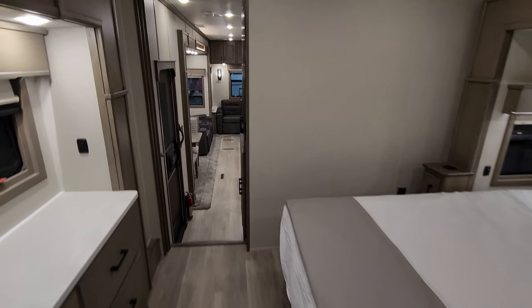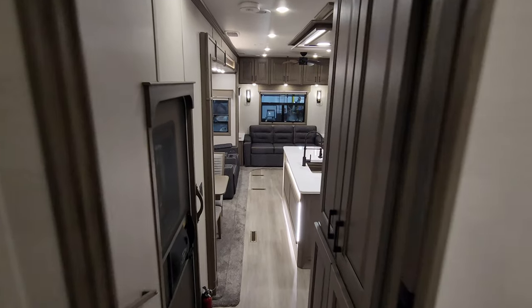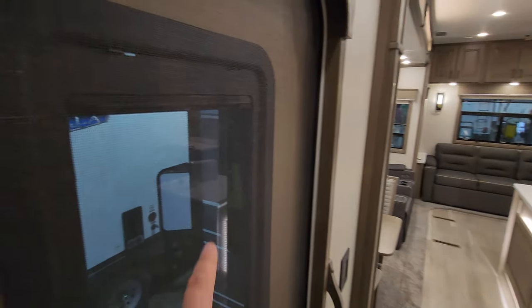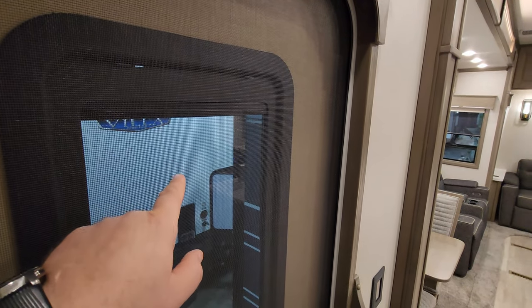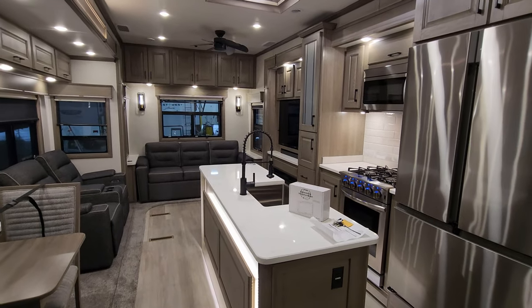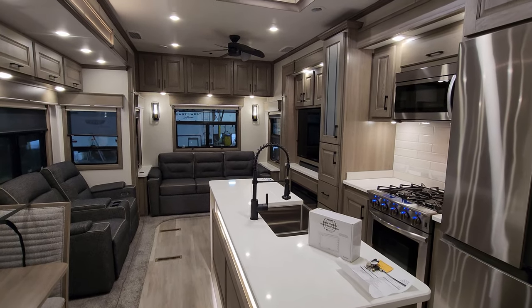Alright, we're going to head back outside and show you around the exterior of the RV. One more quick thing — it does have a pull-down shade in that window, which is pretty cool. Most of the time you have to order that aftermarket. Let's head outside.